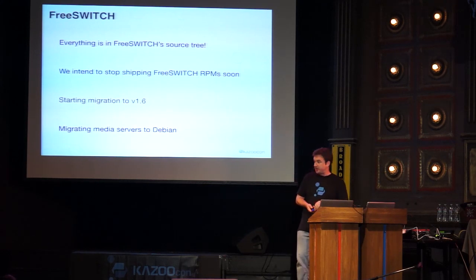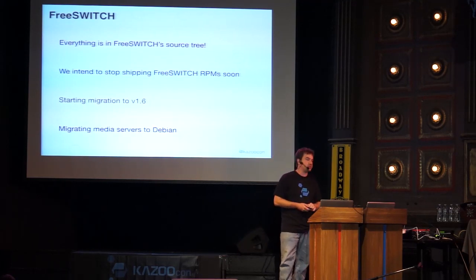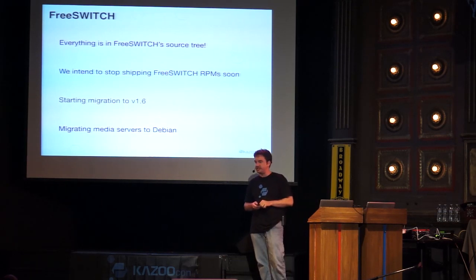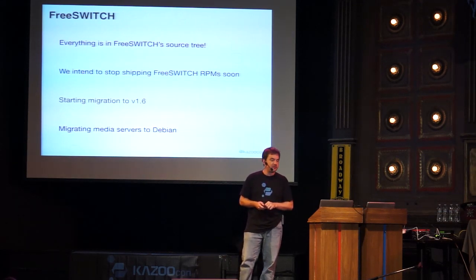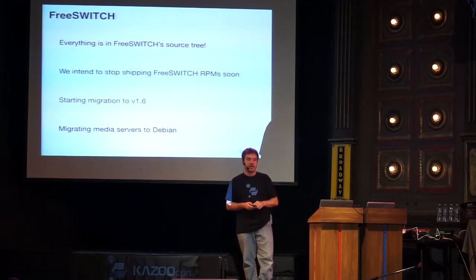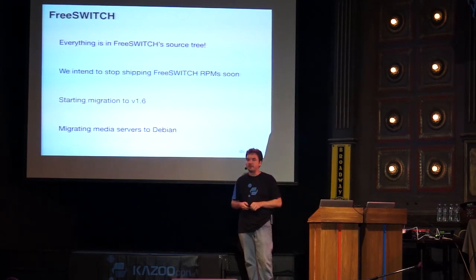Regarding FreeSWITCH 1.6 — yes, we are moving to 1.6. All our commits to mod_kazoo are in the FreeSWITCH source tree and have been for a while. We're ready to start migrations. One caveat: FreeSWITCH is now preferring Debian, so we're coming up with migration paths to help you switch your media servers to FreeSWITCH on Debian, with ideas to make that as painless as possible.